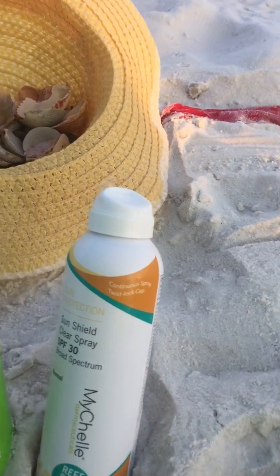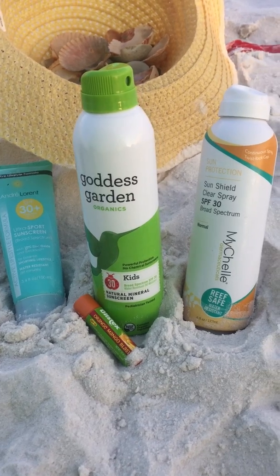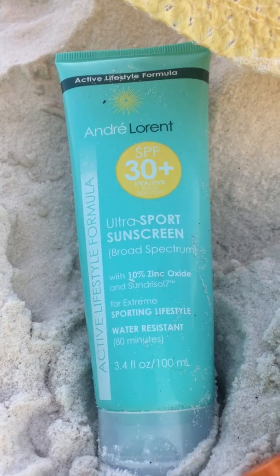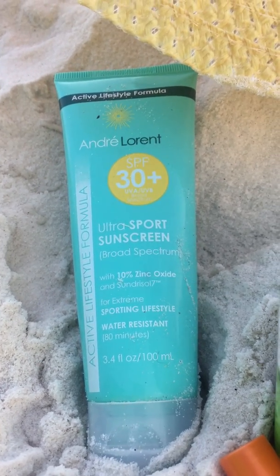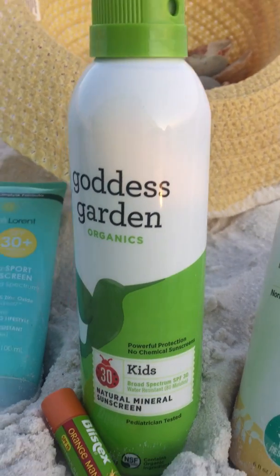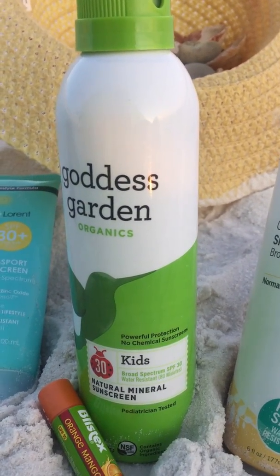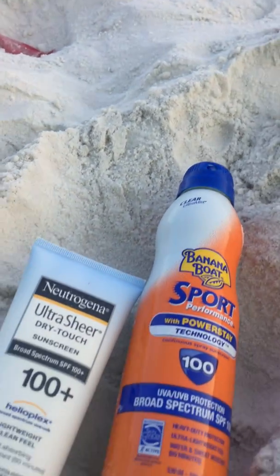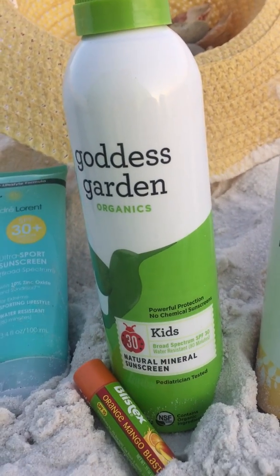You want to go with a natural. These are some of the ones I brought to the beach on our trip. This is a cream — we use this for our face. I hate getting it all over my hands, so I use this on our face and then go to a spray. These are zinc oxide natural mineral sunscreens — spray on, just like the synthetic kinds, but a lot safer. Safer for the environment, safer for your skin.